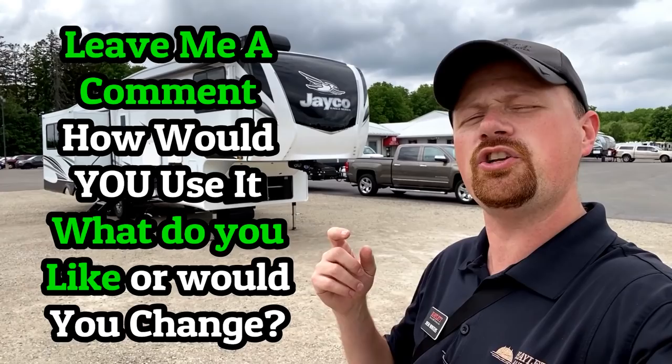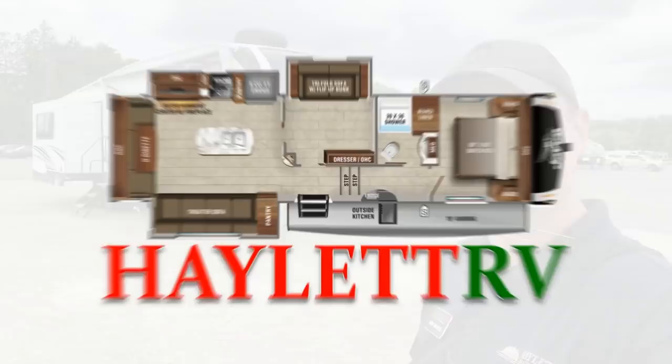I'm kind of curious about your feedback. What do we call this? How would you use it? Would it be the den? Would it be the bunkhouse? What's your vote?